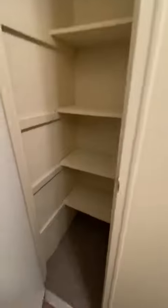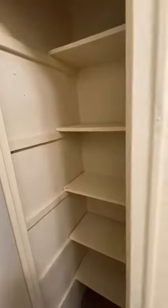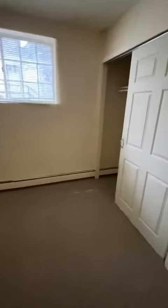Linen closet. Second bedroom, pretty similar to the other one. This one also has a large closet.